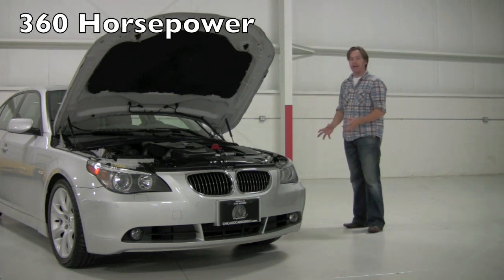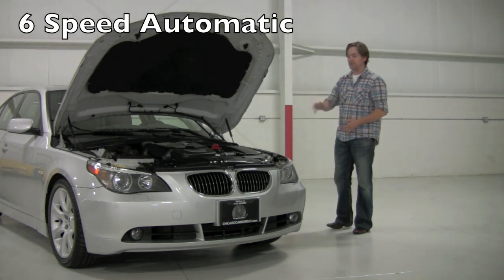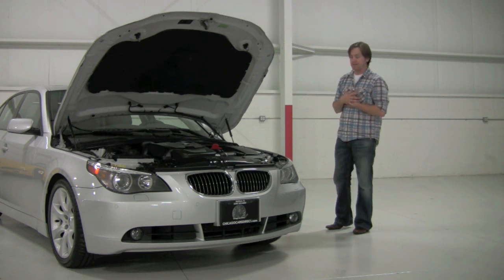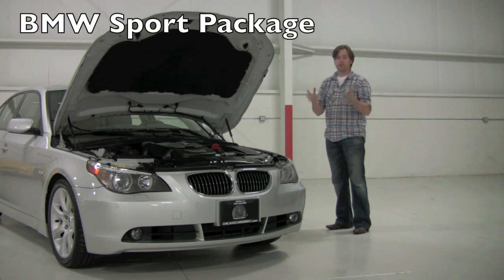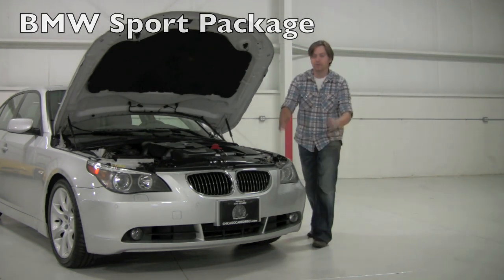This car does have a sport package, so you're talking about a much more aggressive set of rubber, suspension, seats, and steering wheel — but definitely one of the best buys on the marketplace today in my mind. Let's walk around it though, because there's so much equipment on here and the condition's phenomenal. Then we'll take it for a spin. Stay tuned.